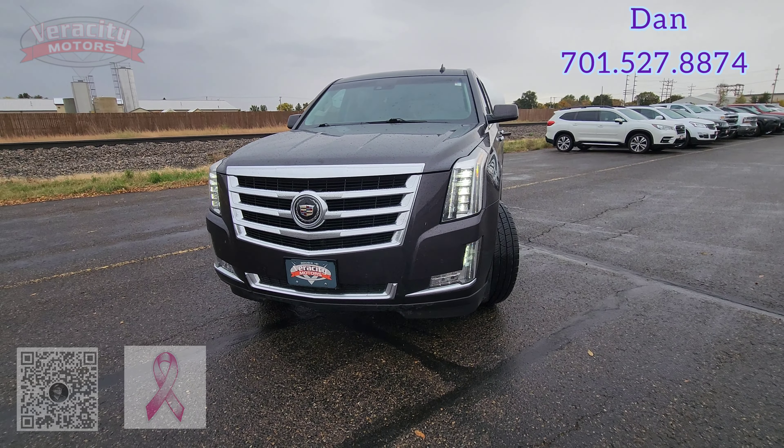Very nice Escalade indeed. Great shape. The interior is going to be a little dirty since it has not been through detail. You can pop the glass in the back, or you can use the button to open the hatch — powered hatch here.